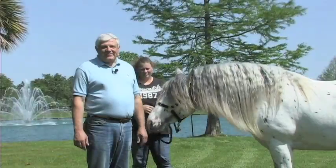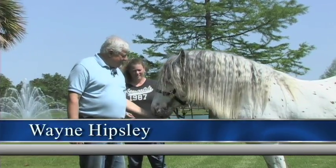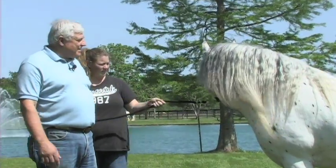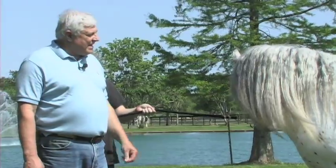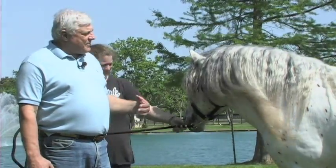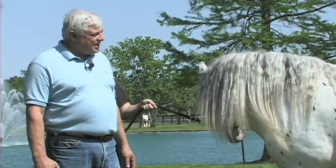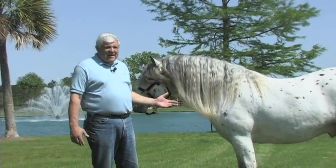We're going to talk about how to evaluate and assess a Gypsy Vanner horse today — not only their conformation but also their personality. You can tell by a sense of curiosity that we have with this horse; he certainly is a very docile and friendly animal. This is a four-year-old stallion and it's the type of horse that we would definitely like to see breeding mares. He has the quality and overall conformation and structural correctness that we want to see, and we're going to talk about that.